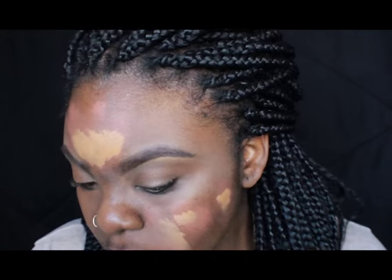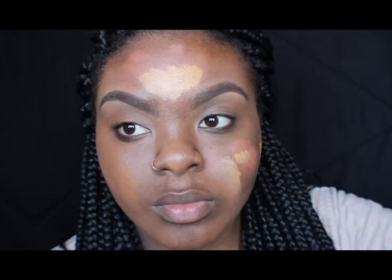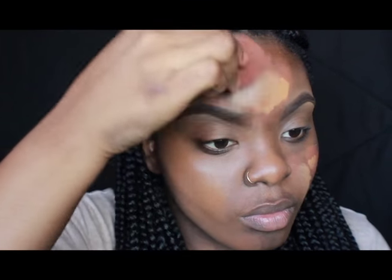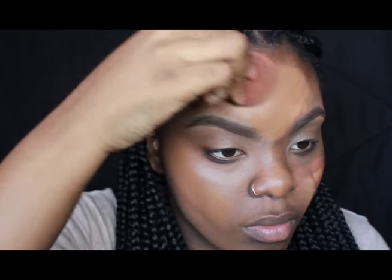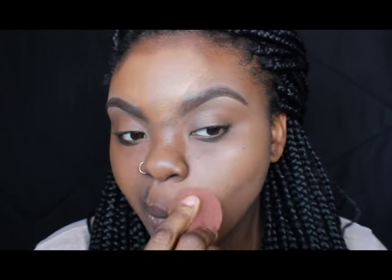Especially for us chocolate girls it doesn't make us look ashy. If you're around the same complexion as me then this will be perfect for you. I just blend it as much as I can — blend it all around my jawline, my neck, by my ears, my hairline, just so everything looks seamless and you don't have any harsh foundation lines.